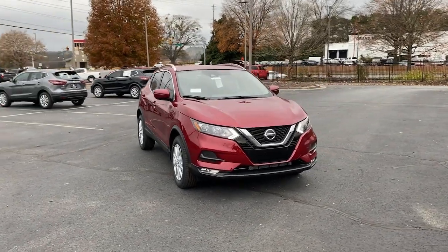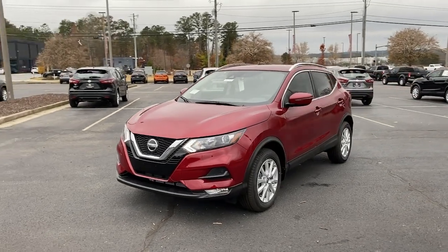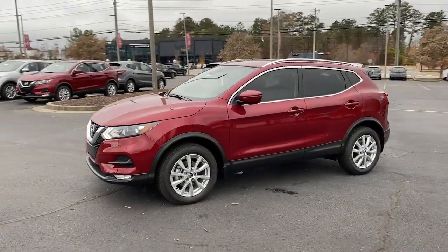Check out this 2021 Nissan Rogue Sport. Style, security, and efficiency blend beautifully in this Nissan Rogue.